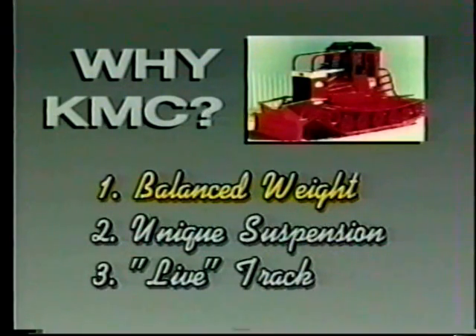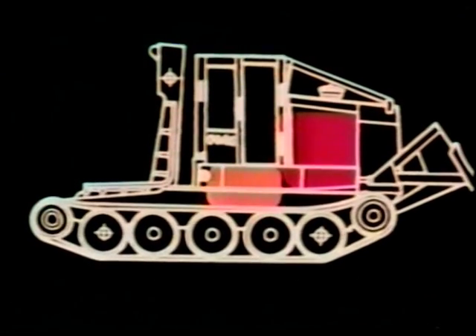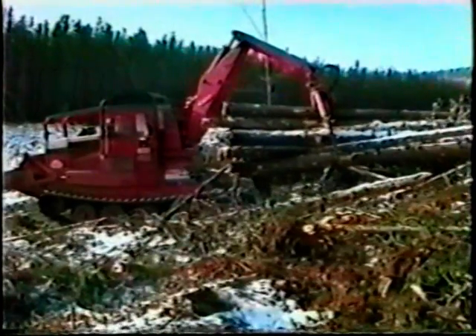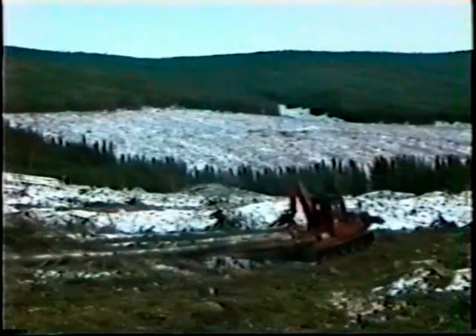First, let's look at how machine weight is distributed. The heavy powertrain components of the KMC are positioned forward. The machine is designed to be front-heavy when not under load. So when a KMC picks up a load, it can be lifted over the rear, spreading the weight along the whole length of the track and the whole width of the machine.